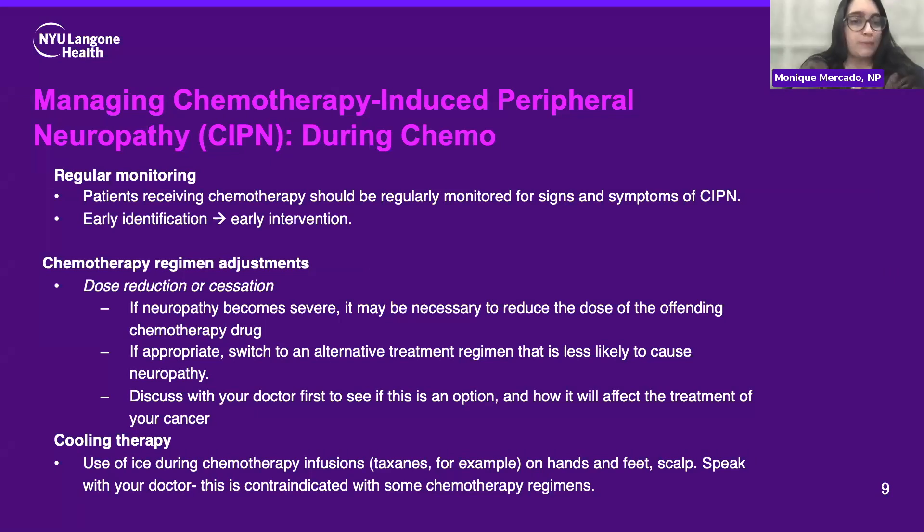So during chemo, how do we manage this type of neuropathy? Regular monitoring is key — chances are if you've undergone or are undergoing chemotherapy, a lot of these symptoms are being asked about at almost every visit or every infusion, whether by your provider or nurse. Regular monitoring throughout chemo is so important because early identification means we can intervene early and hopefully prevent it from getting worse. Sometimes we do see adjustments in the chemo regimen, which comes back to goals of care. If the neuropathy is really severe, the dose of the chemo drug that's likely causing it sometimes has to be adjusted, reduced, or even switched to a different treatment if appropriate.